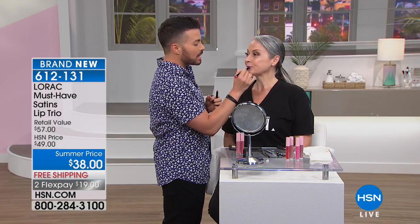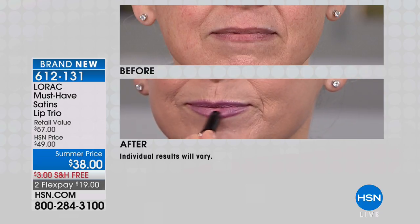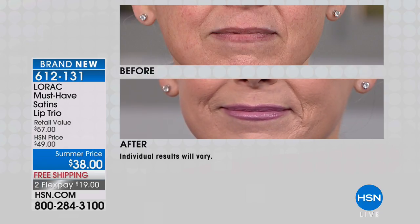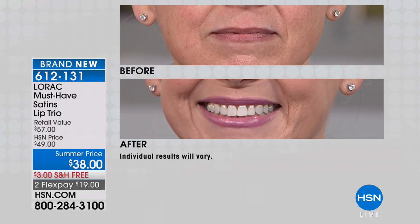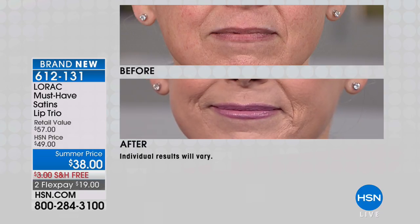Dean is now using the blush shade — a beautiful cool pink, one of the three shades in the trio. You can blend these to create your own colors. He's placing the lighter pink in the center to add dimension. Look at the before: you can see fine lines in the lips. With these beautiful satin finishes applied, the lips look smoother, fuller, and younger.